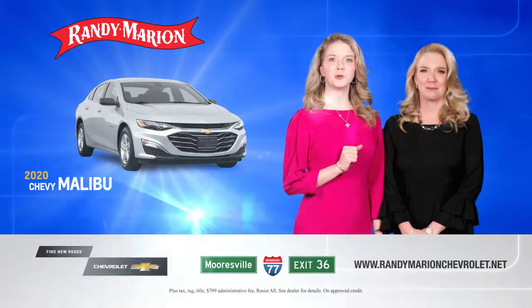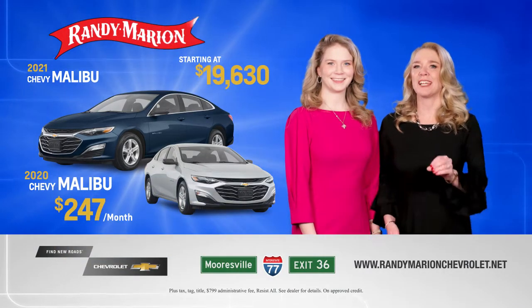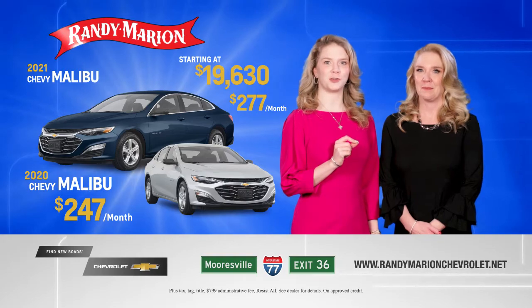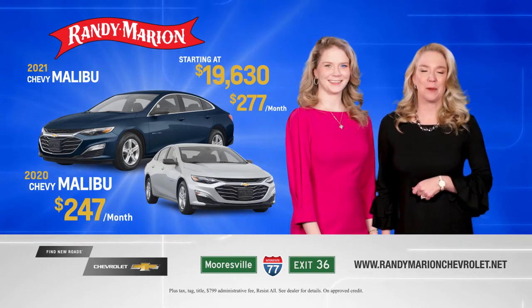Jump into the new year with a brand new 2020 Malibu for as little as $247 a month, or a 2021 starting at $19,630 or $277 a month. We have over 150 to choose from. Pick your color, pick your accessory, and drive away in a brand new Malibu.